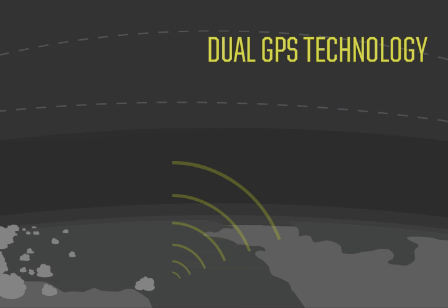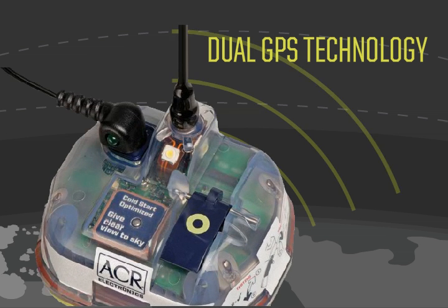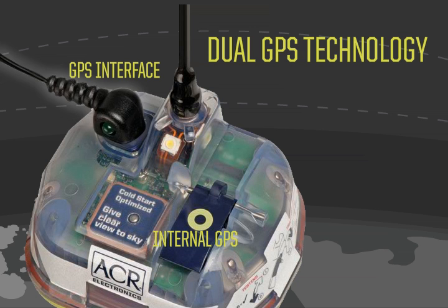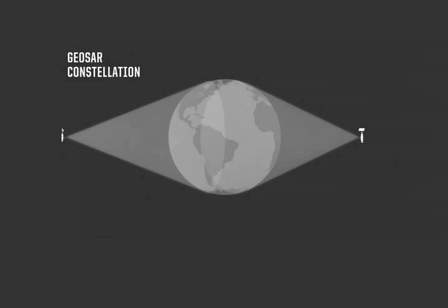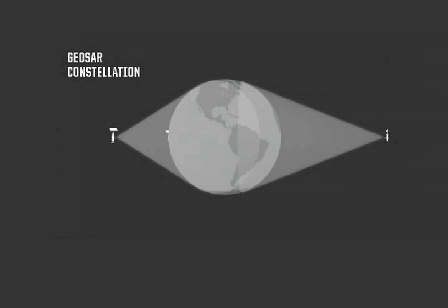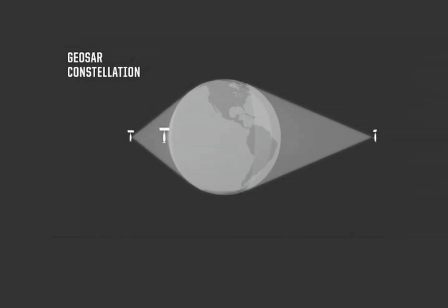The GlobalFix iPro is the first EPIRB with dual GPS technology built in. Most GPS devices take a few minutes upon activation to locate themselves for the very first time, so we developed GPS redundancies to ensure that your coordinates are transmitted as quickly as possible to search and rescue. The iPro interfaces with your boat's onboard GPS and continually downloads your latitude and longitude, so that it can transmit this data on the very first activation burst to search and rescue satellites.